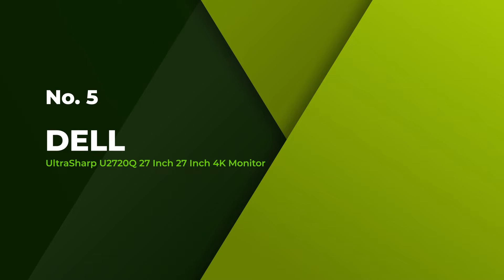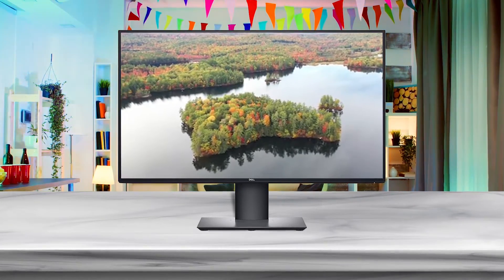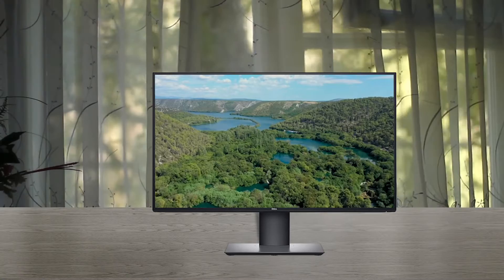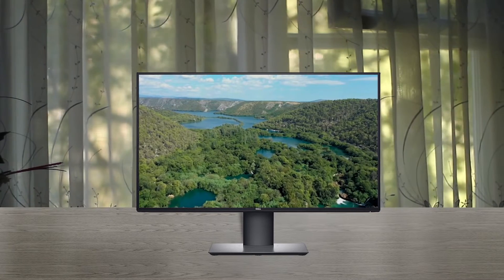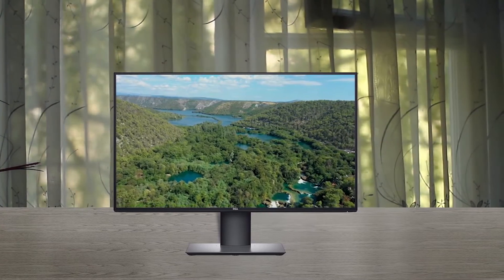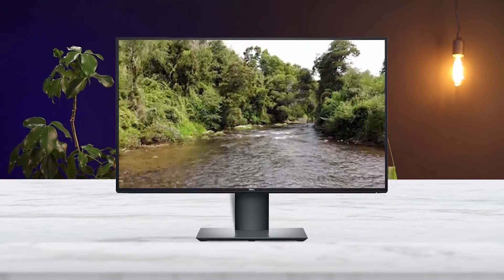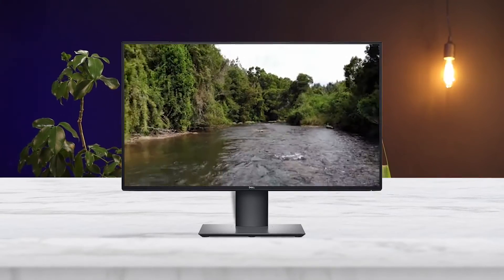Number 5: Dell Ultrasharp U2720Q 27-inch 4K monitor. This Dell computer monitor provides incredible visual fidelity and plenty of screen real estate for users wanting to be engrossed in their favorite media and games. This 27-inch monitor offers an IPS screen and ultra-thin bezels for great viewing angles and near-seamless edges in a multi-display setup. With the 4K UHD resolution and a fast refresh rate, this model is ideal for gaming on current-gen gaming systems. In addition to a crisp resolution and strong viewing angles, the Dell U2720Q 27-inch computer monitor offers incredible connectivity options for users.